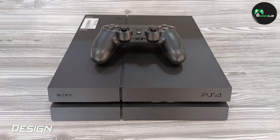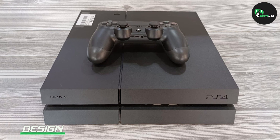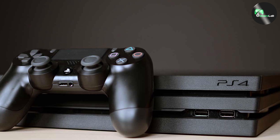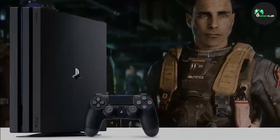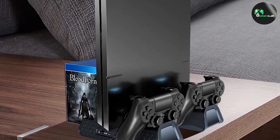The PlayStation 4 has a sleek and modern design. It's slim and compact, making it easy to fit into your entertainment center. The console is available in two colors, black and white. The controller is also redesigned from the PlayStation 3, with a more ergonomic design and improved buttons and triggers.